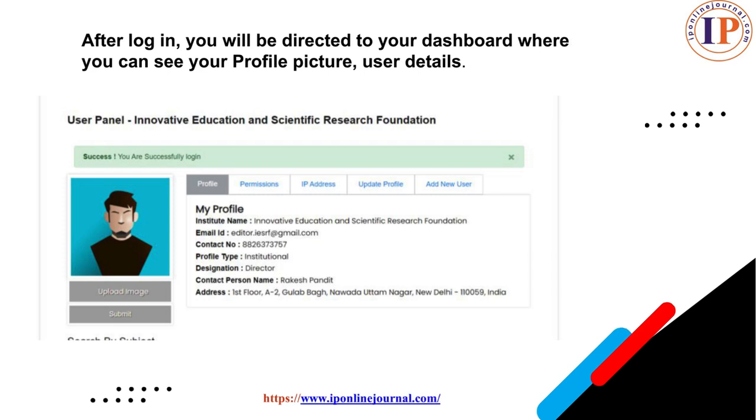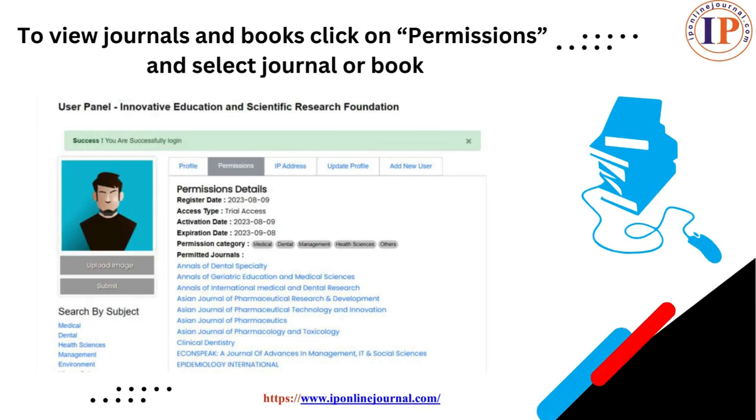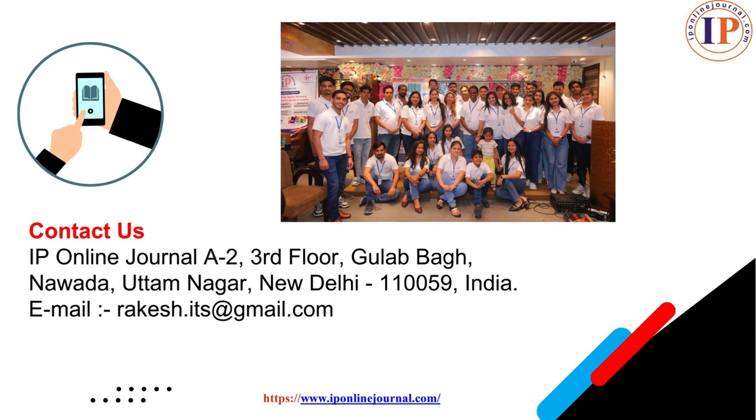After login, you will be directed to your dashboard where you can see your profile picture and user details. To view journals and books, click on permissions, select journal or book, and enjoy your journals and books for your research work.